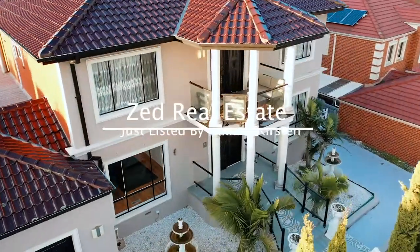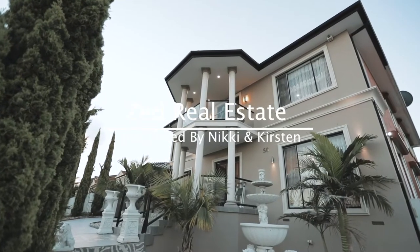Zed Real Estate proudly presents episode 140 of Just Listed by Nikki and Kirsten.